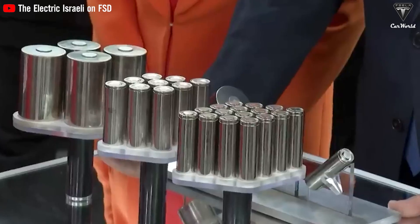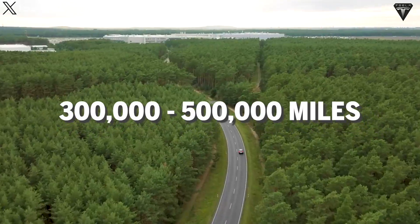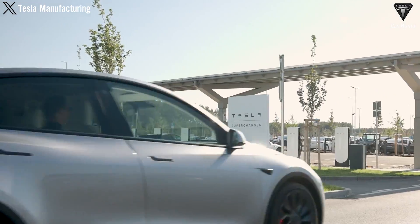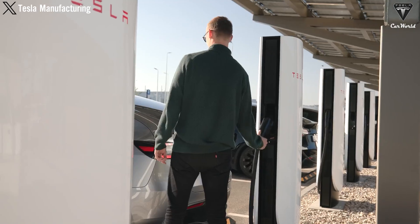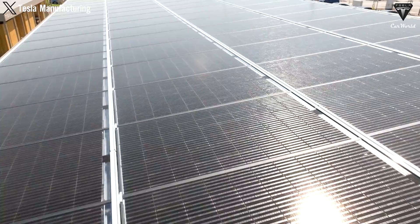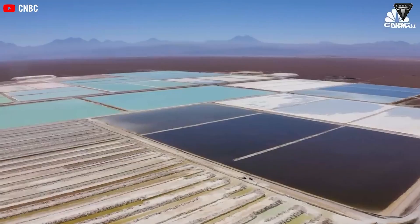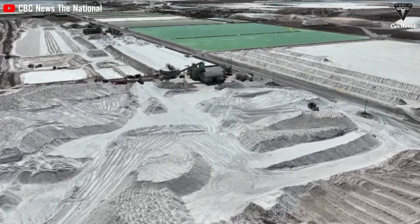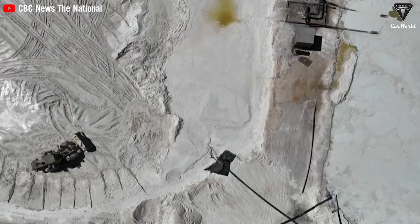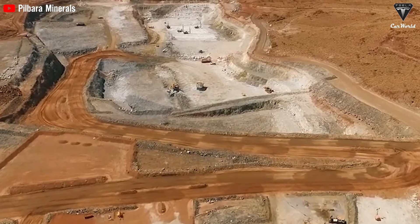Tesla is also focusing on improving the durability of the batteries. With proper management, these batteries can last anywhere from 300,000 to 500,000 miles, while improper handling can reduce the lifespan by about 30,000 miles, underscoring the importance of proper charging and maintenance practices. One of the biggest challenges in producing these batteries is the scarcity of lithium. Currently, countries like Chile, the U.S., and China possess large reserves, but increasing demand is putting pressure on the supply chain. Tesla is working to ensure stable lithium supply to sustain mass production of 4680 cells.